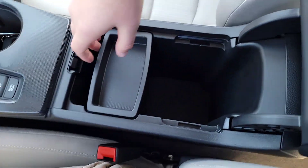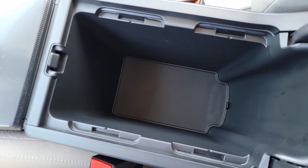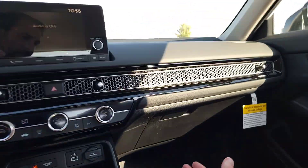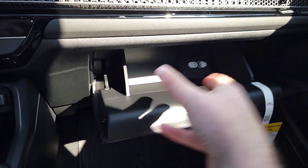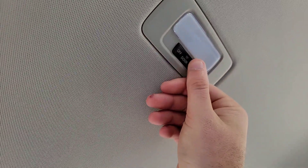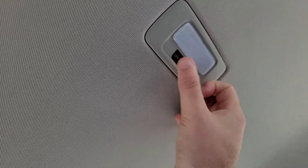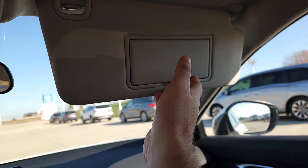The armrest has a tray action underneath — deep enough to hide your goodies. The glove box is deep enough to throw whatever you want in there. You've got your rearview mirror and a little dome light — put it in the center and it comes on when a door opens, or you can turn it on or off.